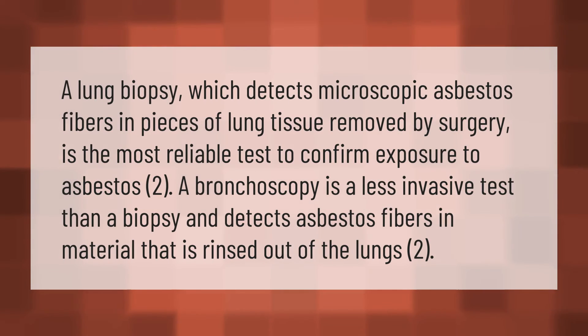A lung biopsy, which detects microscopic asbestos fibers in pieces of lung tissue removed by surgery, is the most reliable test to confirm exposure to asbestos. A bronchoscopy is a less invasive test than a biopsy and detects asbestos fibers in material that is rinsed out of the lungs.